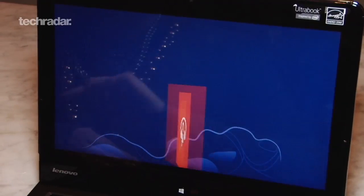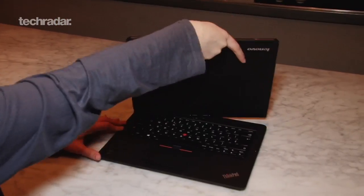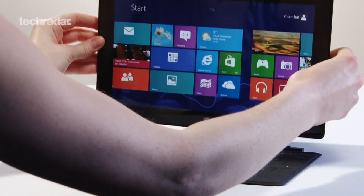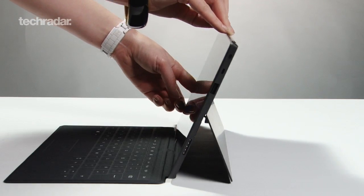The great thing about Windows 8 is that many new PCs are shipping with touchscreens, and as well as touchscreens on traditional laptops, we're also seeing a whole load of new hybrid designs, with slide-out keyboards, as well as Windows 8 tablets with detachable keyboards.